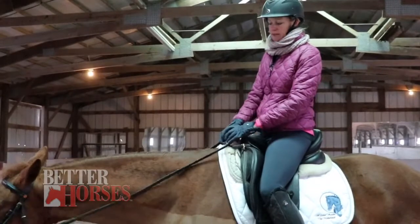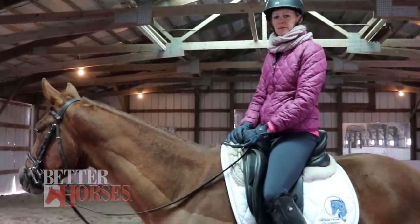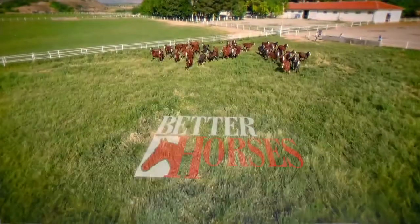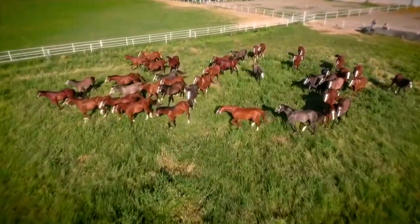That is how I work with young horses using a bucking strap. My name is Alexis Losey. Thank you for watching Better Horses TV. Don't go anywhere — we've got more Better Horses coming right after this from our sponsors.